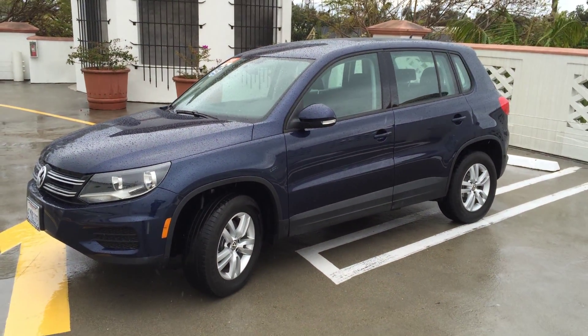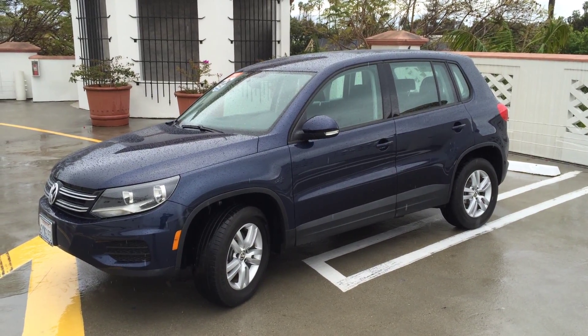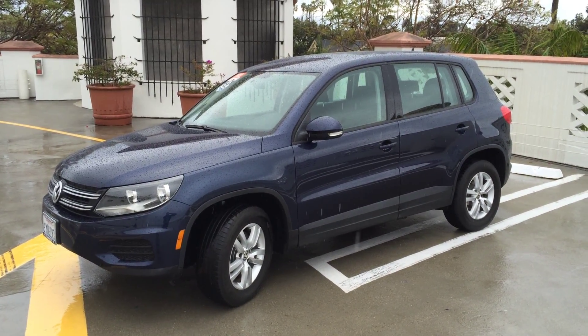This car drives a lot like our GTI — you're gonna love it. Beautiful SUV. Come and see it at Santa Barbara Volkswagen. We're located at the corner of Chapala and Ortega in downtown Santa Barbara.